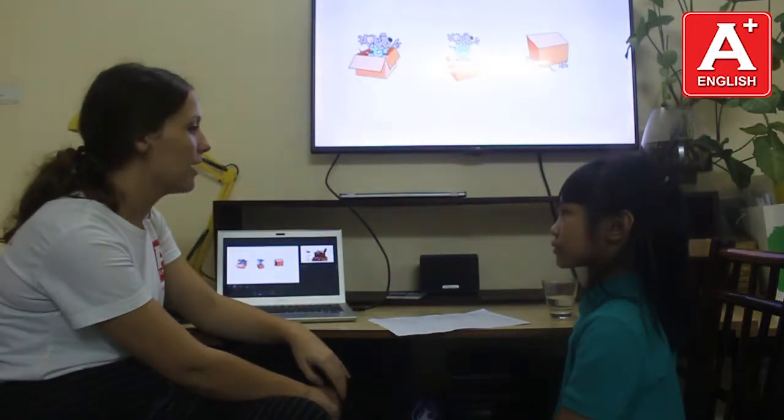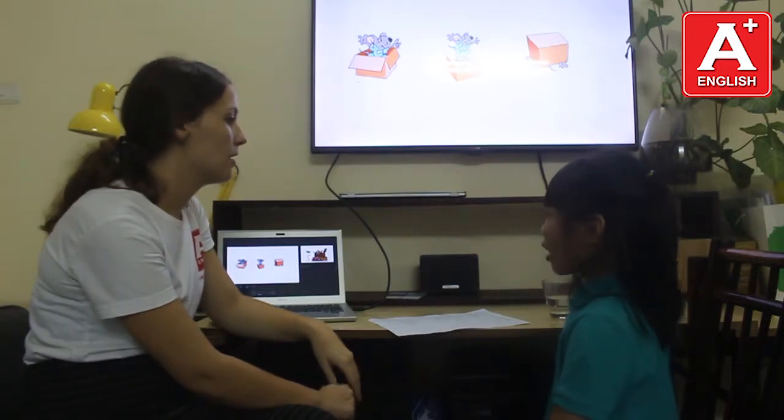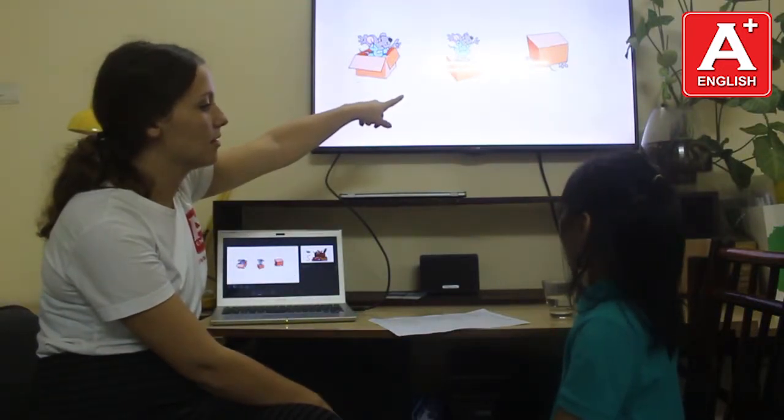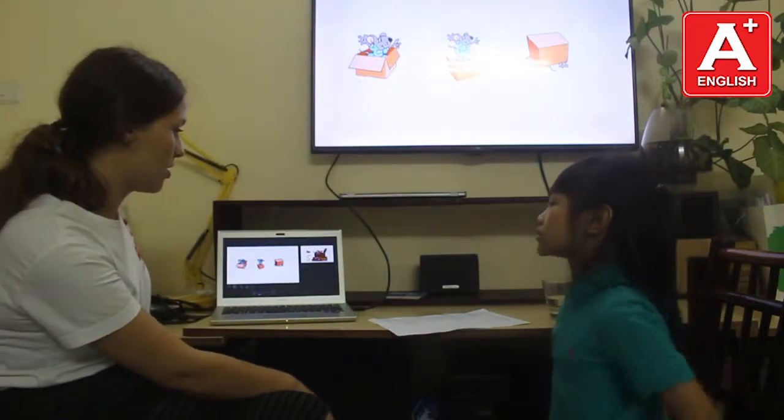Can you tell me where is the mouse? The mouse in the box. The mouse on the box. Good job.